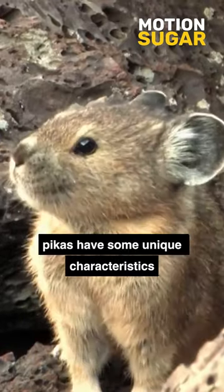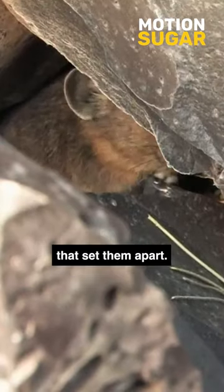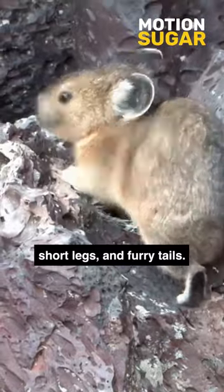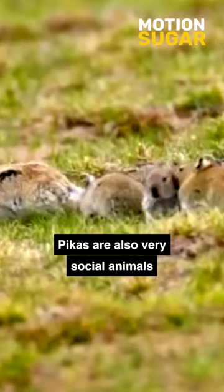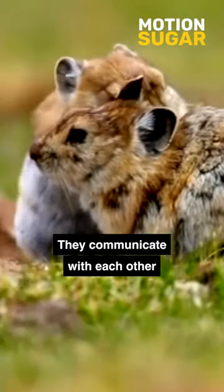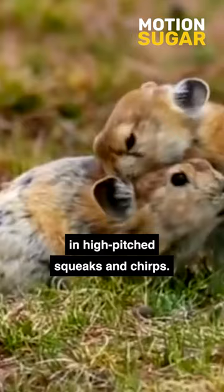Though they may look like rabbits, pikas have some unique characteristics that set them apart. They have rounded ears, short legs, and furry tails. Pikas are also very social animals that live in large colonies of up to 40 individuals. They communicate with each other in high-pitched squeaks and chirps.